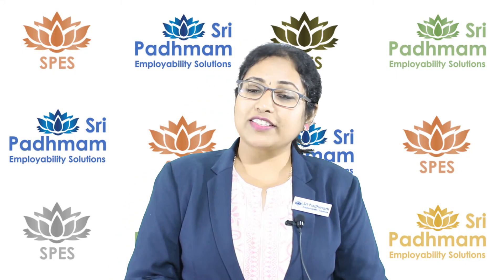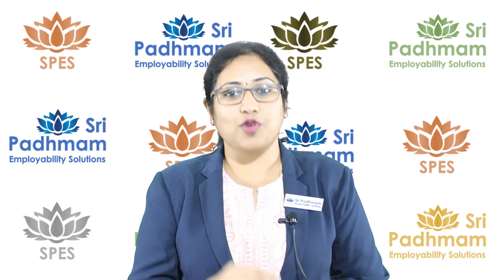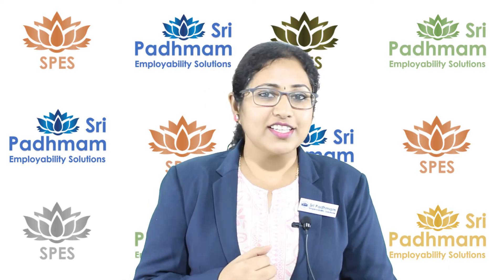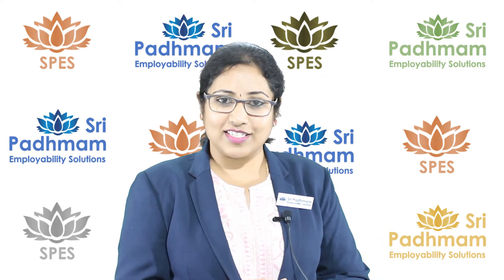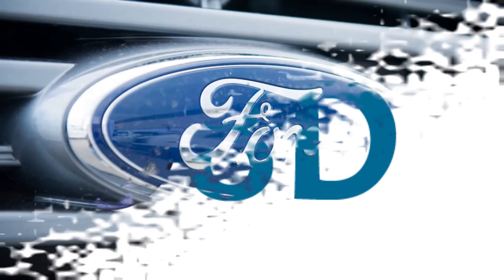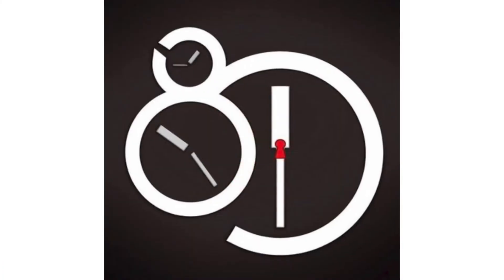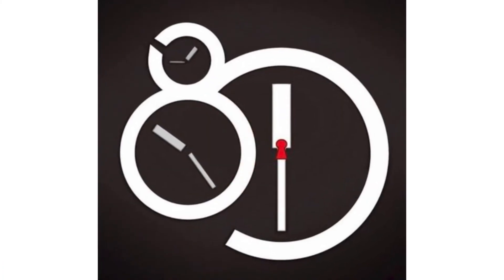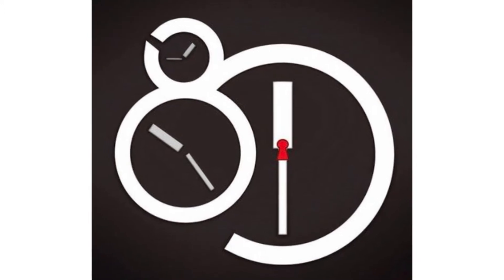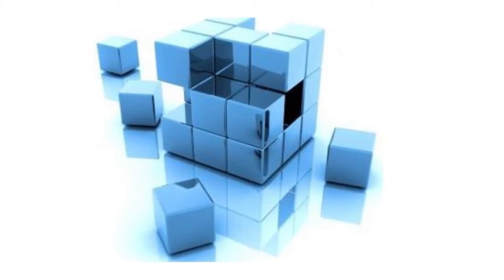There are different methods of problem solving. One very popular method is Global 8D problem solving. Let's see at a glance — Global 8D, eight disciplines, has been given by Ford Motors. There are many advantages. Number one: 8D methodology helps us in terms of a clear, structured analysis on any kind of problems.